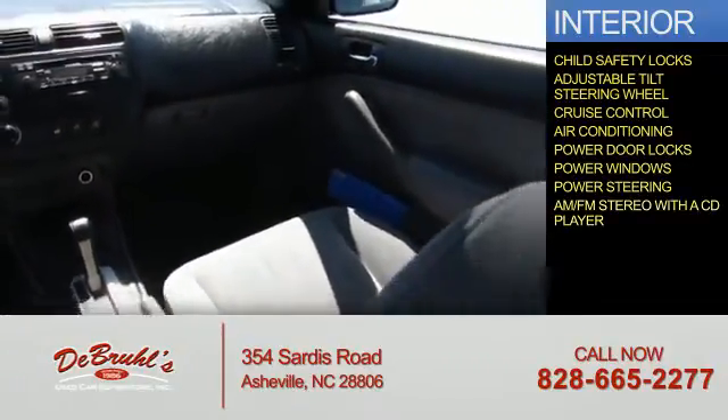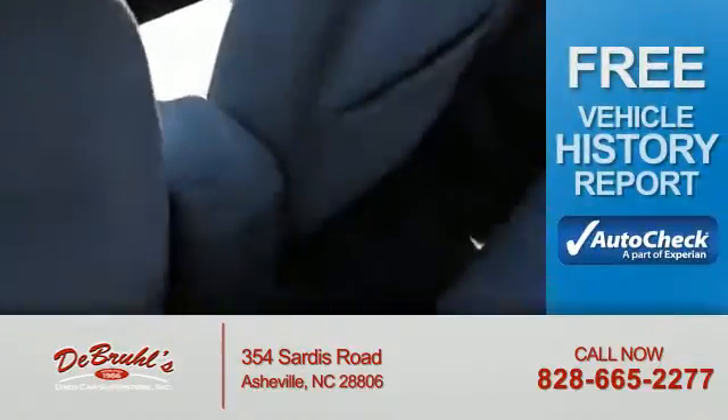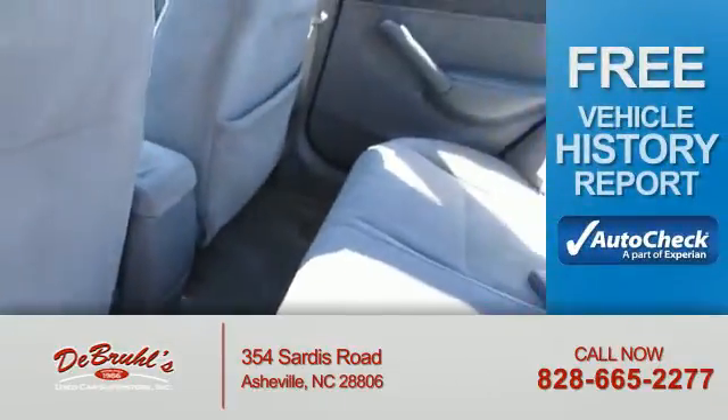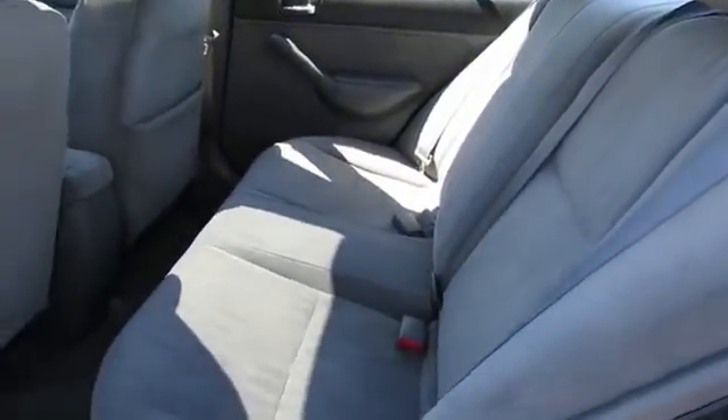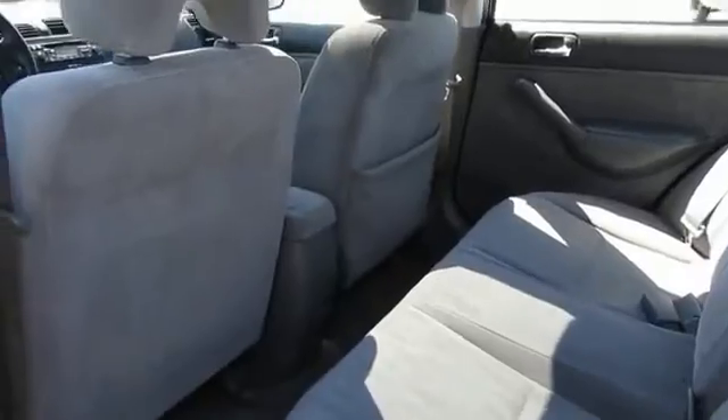And AM-FM stereo with a CD player. Be confident in your purchase with an AutoCheck Vehicle History Report, the industry's trusted vehicle history provider. Great quality at a great price. Call or click to contact us today.